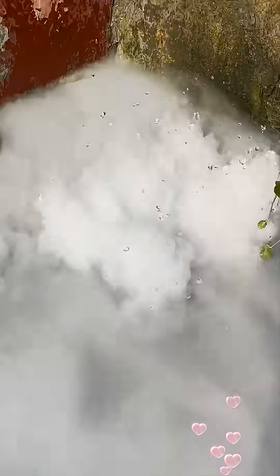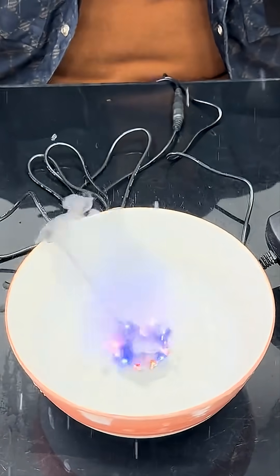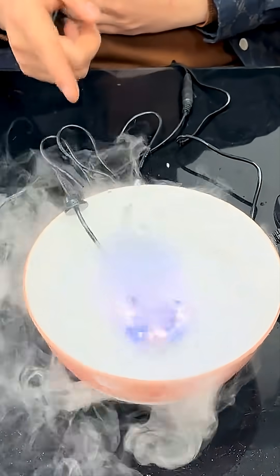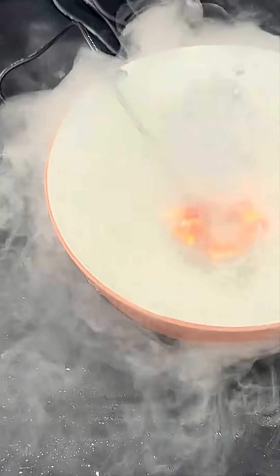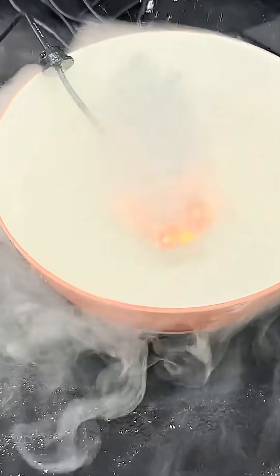And the best part? The water never gets hot. The entire process happens through pure vibration. So the next time you see cool fog coming out of a tiny gadget, now you know — it's not magic. It's ultrasonic physics at a million vibrations per second.